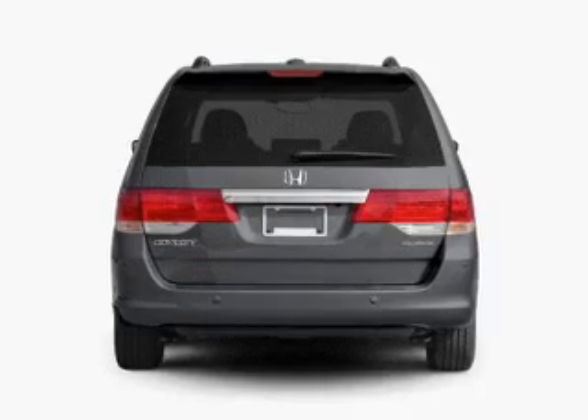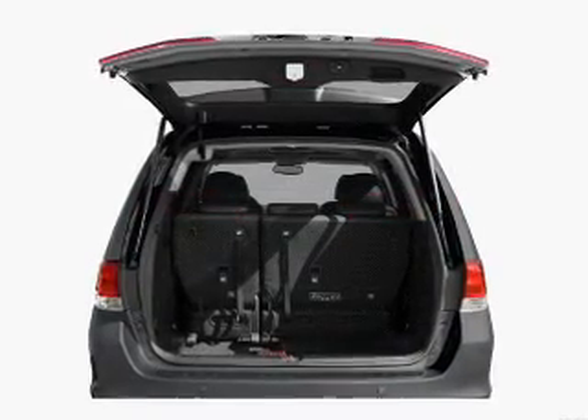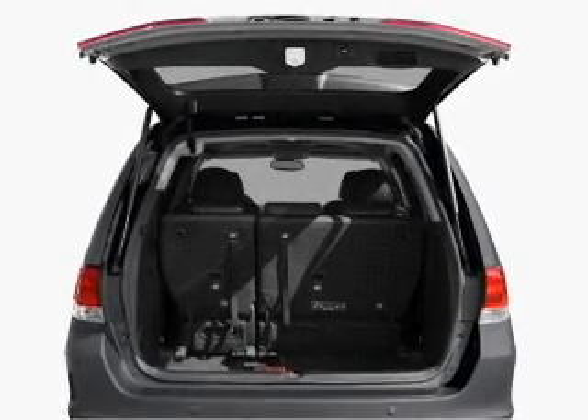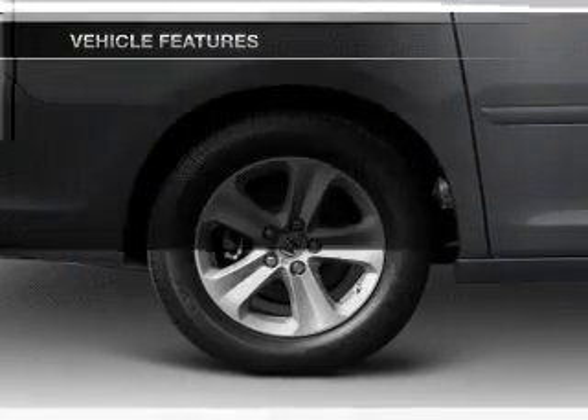Premium wheels lend a distinctive appearance. Anti-lock brakes help you bring your vehicle to a safe stop. Let the outside in with a power sunroof. Power and reliability are a great combination — this vehicle has both, plus enjoy these notable features that are included.